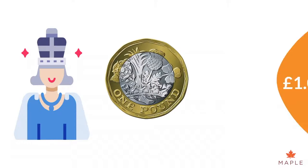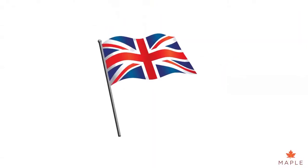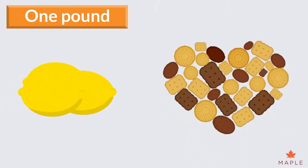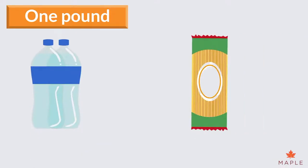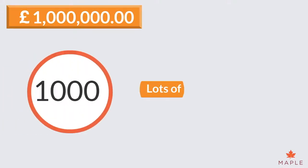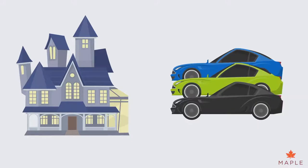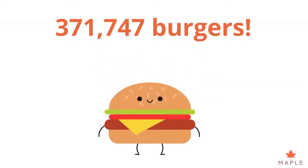In the UK, one British Pound is made up of one hundred pence or pee. In many areas of the UK, a one pound coin is called a quid. With one pound, you can roughly buy a few lemons, a packet of biscuits, a bottle of water or a packet of pasta. A million pounds is equal to one thousand lots of a thousand pounds. That could get you a beautiful mansion, three super-fast cars or 371,747 burgers.